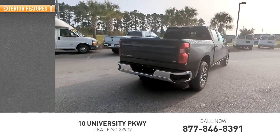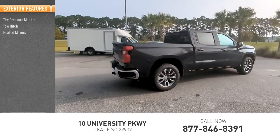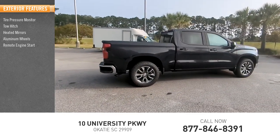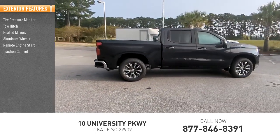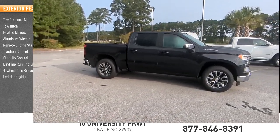Here are some of this vehicle's great options: tire pressure monitor, tow hitch, heated mirrors, aluminum wheels, remote engine start, traction control, stability control, daytime running lights, 4-wheel disc brakes, LED headlights.